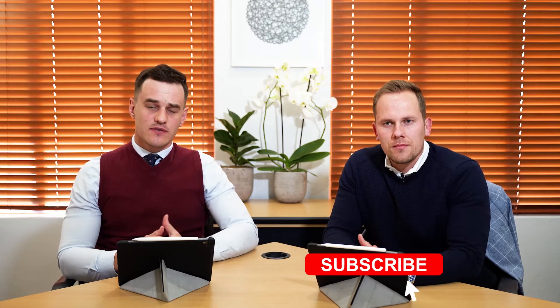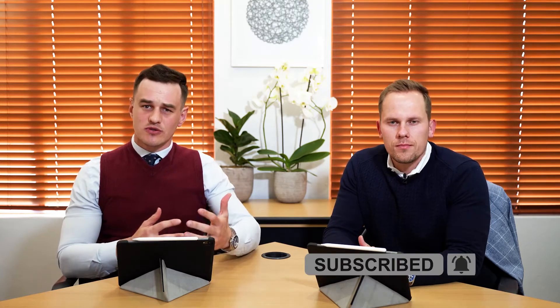Welcome to another episode of Money & Medicine. If this is your first time joining, my name is Stefan Botmar, and with me is my co-host Vanner Hatton. Today we're going to talk about retirement annuities — the accessibility of a retirement annuity, how you can contribute towards this investment vehicle, and the benefits pertaining to this specific investment vehicle.